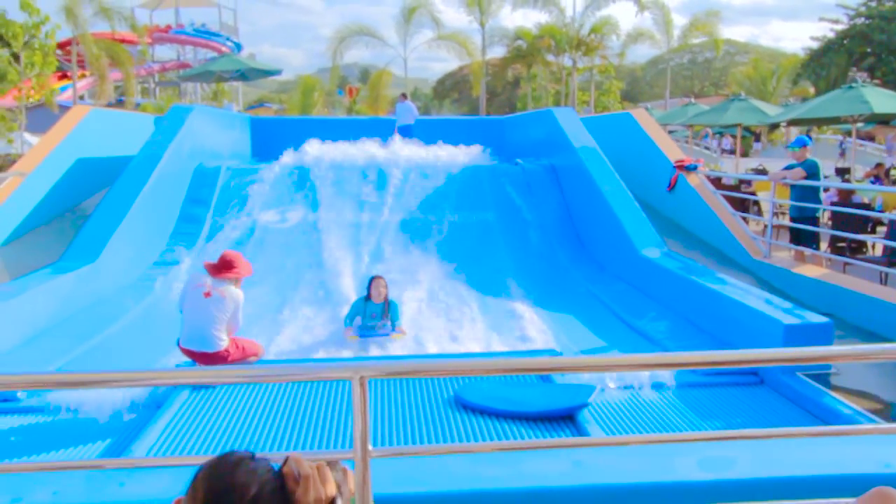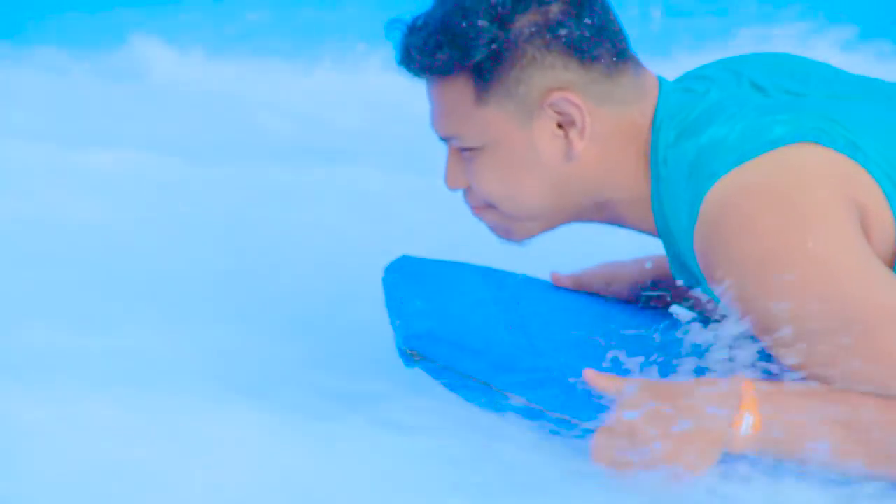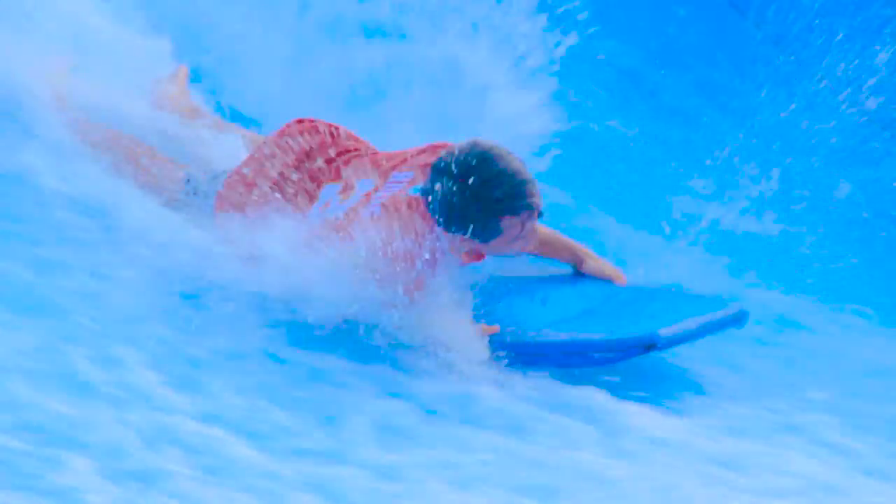There's also the Flowrider — I think it's a pretty famous ride already around the world. It's like a fake wave, but not like the Boogie Bay. It's actually just a surface with a very, very thin layer of water, and you can do tricks if you can — just do whatever you want.